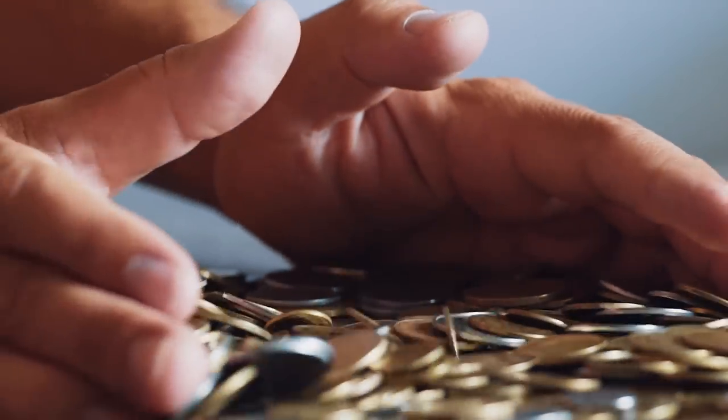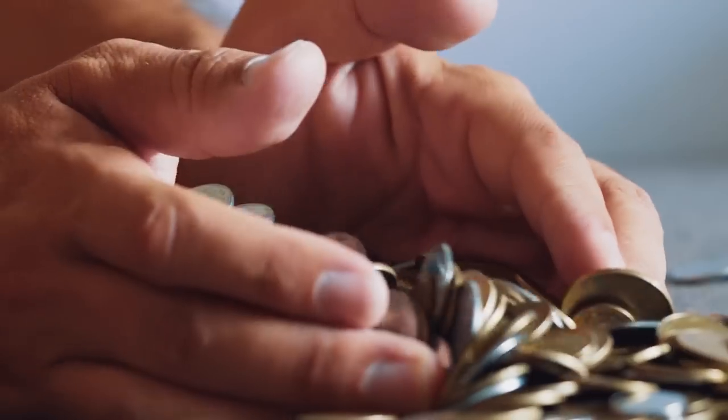Let's start off with commodity money. This is very simple — seashells, gold coins, silver coins. This is the way that the world has operated for thousands of years up until relatively recently. You've got your gold coins, your silver coins, your copper coins, and you trade them for goods and services. The commodity itself is the money.